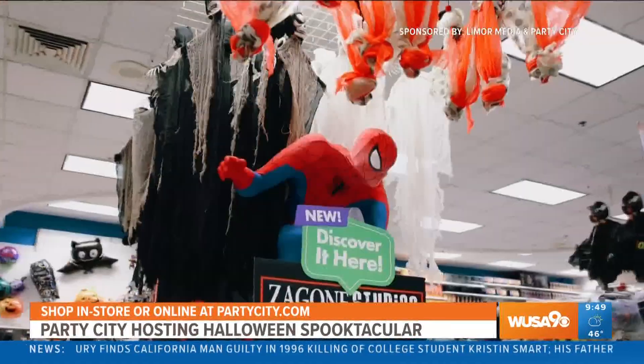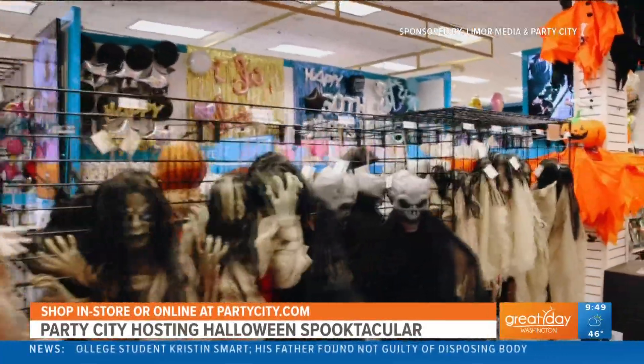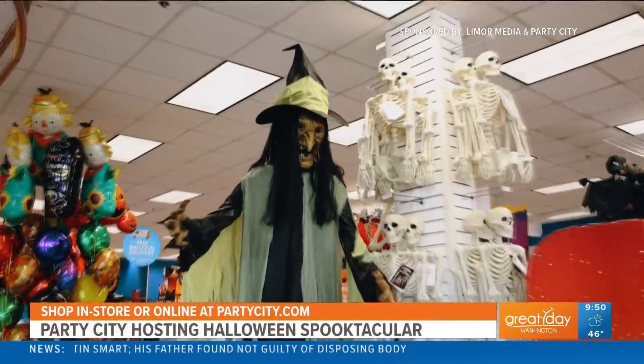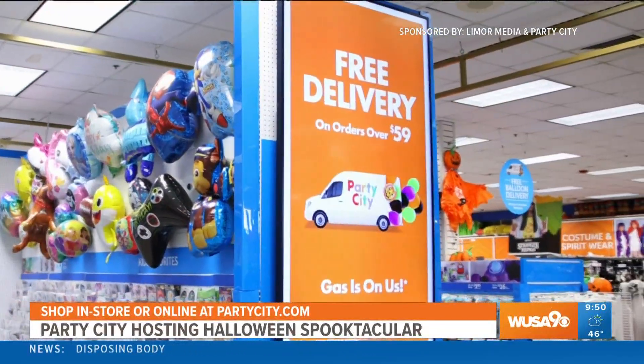And no matter how you celebrate, Party City and Halloween City have everything that you need to do Halloween your way. We make it easy to get everything you want the way you want it — whether that's shopping in-store, picking up curbside, or ordering online straight to your door as quick as same-day delivery. So come in today to make your Halloween spooktacular.